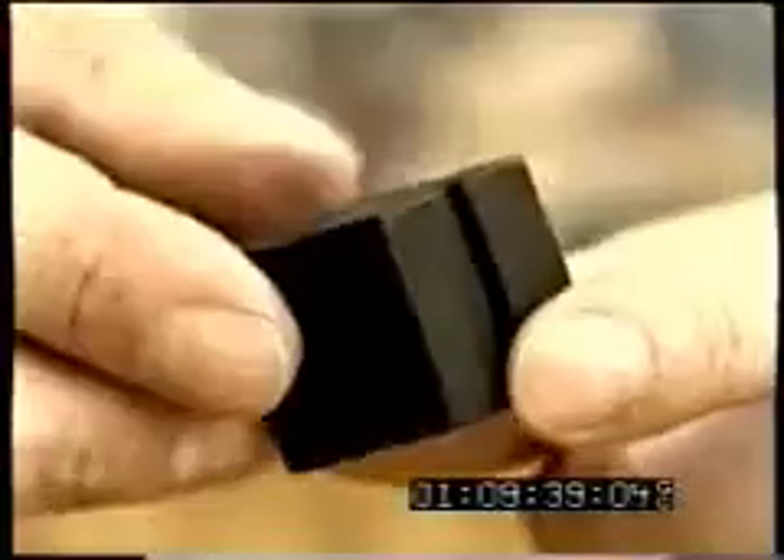We have a cube — everything is 25 millimeters, doesn't matter which way you turn it, it's a cube. And we have a triangle, exactly the same size as the cube: 25 millimeters, doesn't matter which way you turn it, it's equilateral. When you join them together, we take a joining piece which allows them to be joined in many different ways.